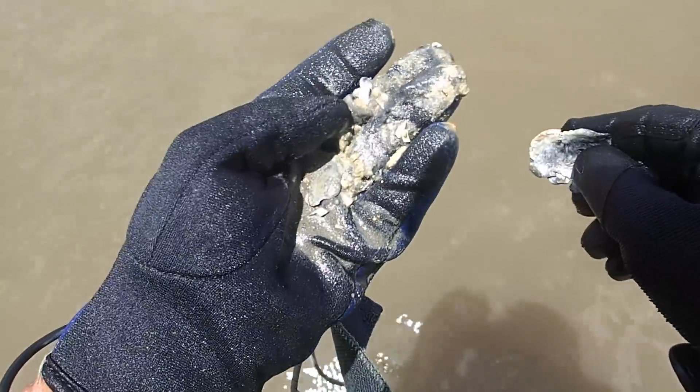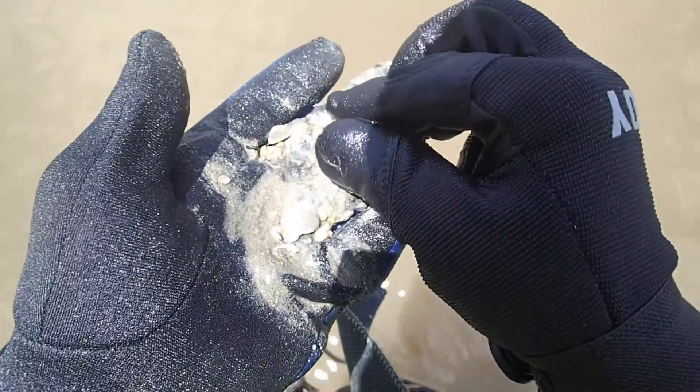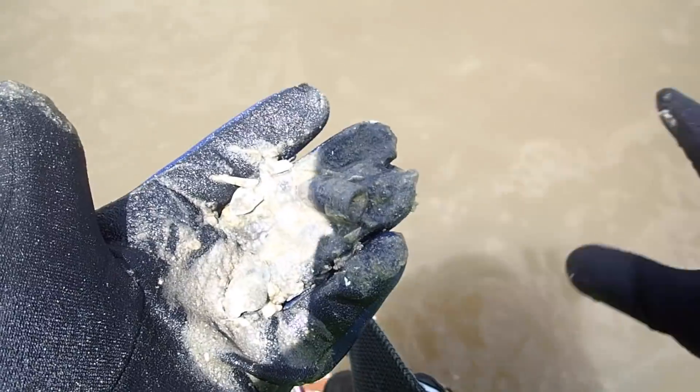I got my first significant find of the day — a Civil War bullet! Awesome. I knew this is a big Civil War area but hadn't found anything yet. It's a nice drop bullet. That's a good start!